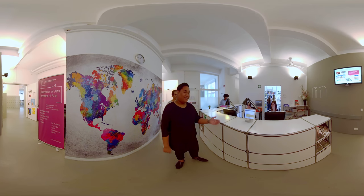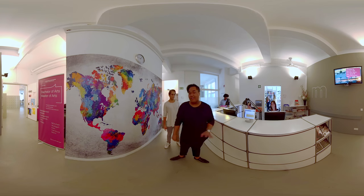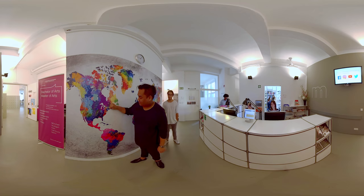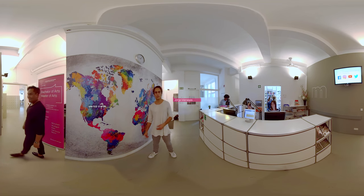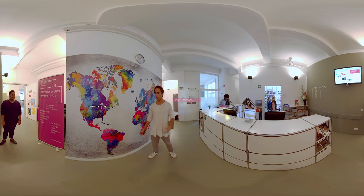Here at Macromedia, this is our student service desk and these two wonderful ladies will help you with anything you need. Also at Macromedia, we have this wonderful tradition of placing a pin where we come from. As you can see, we come from all over the world. Currently, we have 46% international students from 70 countries. Naturally, the atmosphere is very open, friendly and cultural.